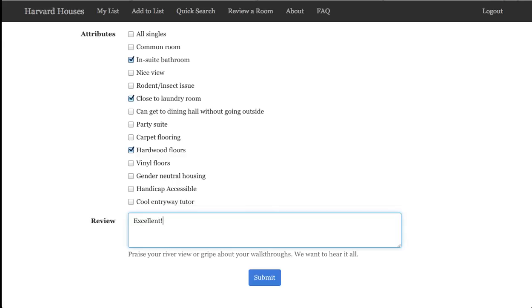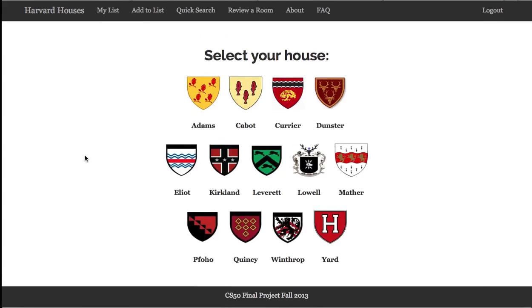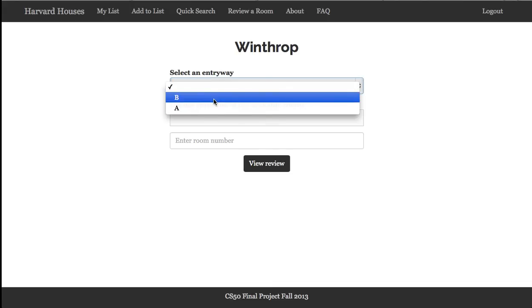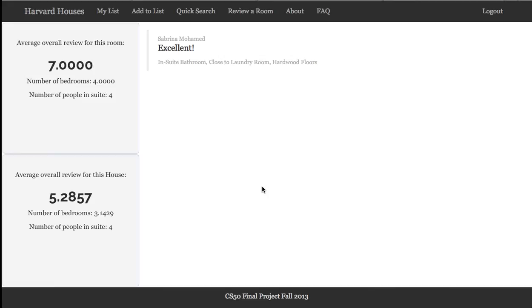Excellent. Submit. Now that my input has been submitted, I can go to Harvard Houses and enter a query. So I go to Winthrop House and select the entryway. It was B entryway, and the available rooms are listed. I go to room 40 and view the page of reviews for this room.